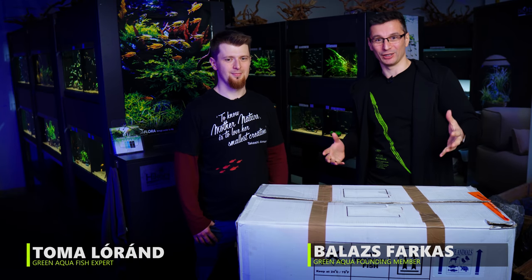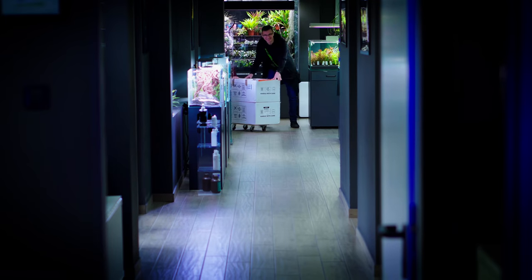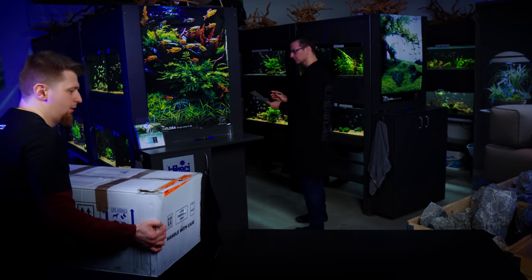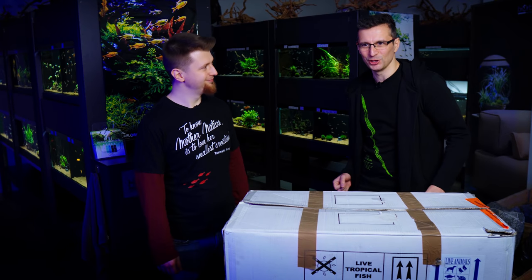Welcome to the beautiful world of aquascaping! We're changing and continuing the series that we started two weeks ago. This order contains about 500 fish — I think it's 30 different species. Without further ado, let's go!